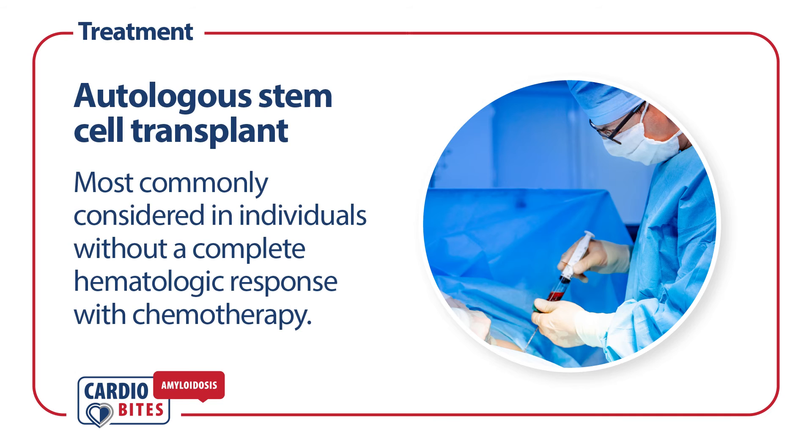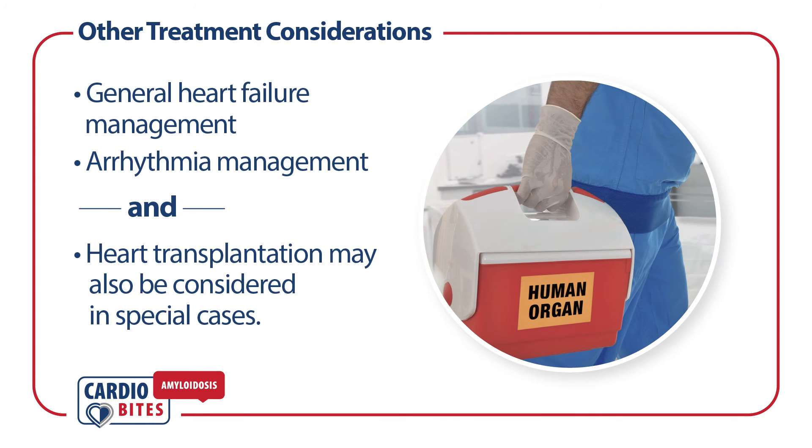In contemporary practice, stem cell transplantation is considered in select cases, particularly in individuals who do not achieve a complete hematologic response with chemotherapy. It is important to remember that intensive management of heart failure and arrhythmias is critical to improving outcomes in AL cardiac amyloidosis.